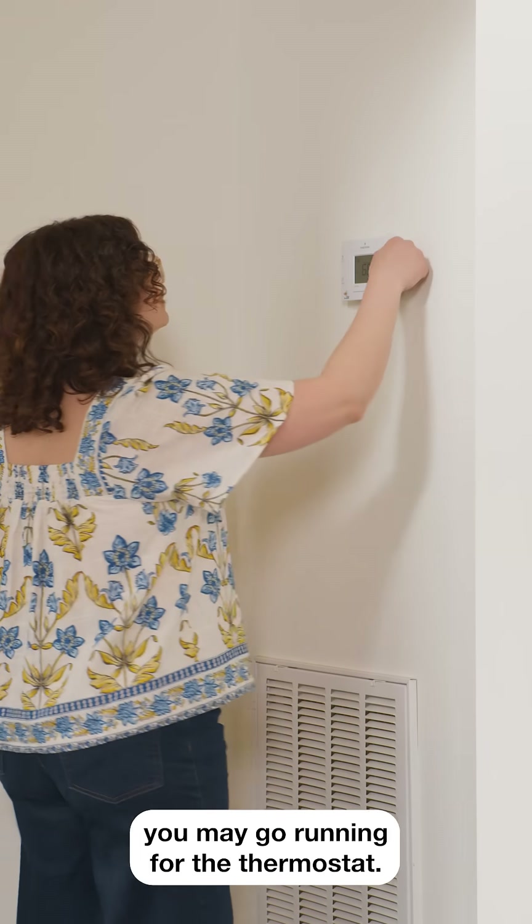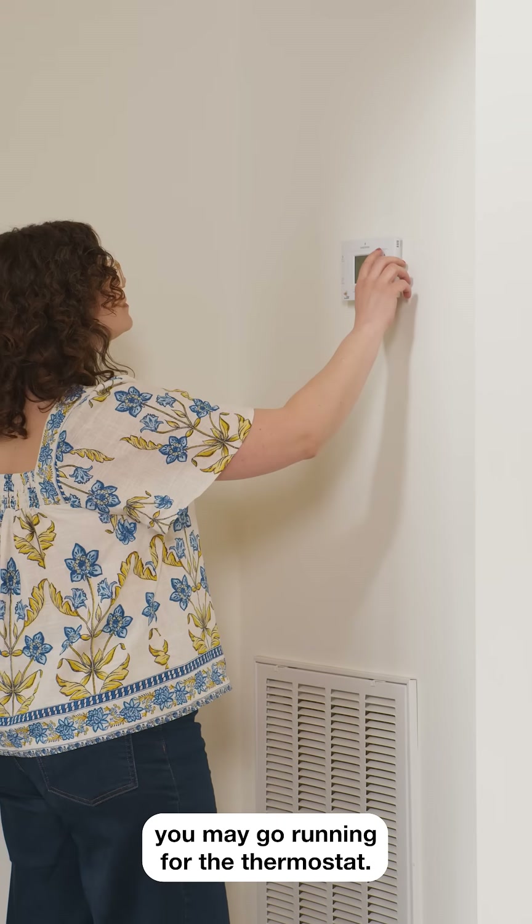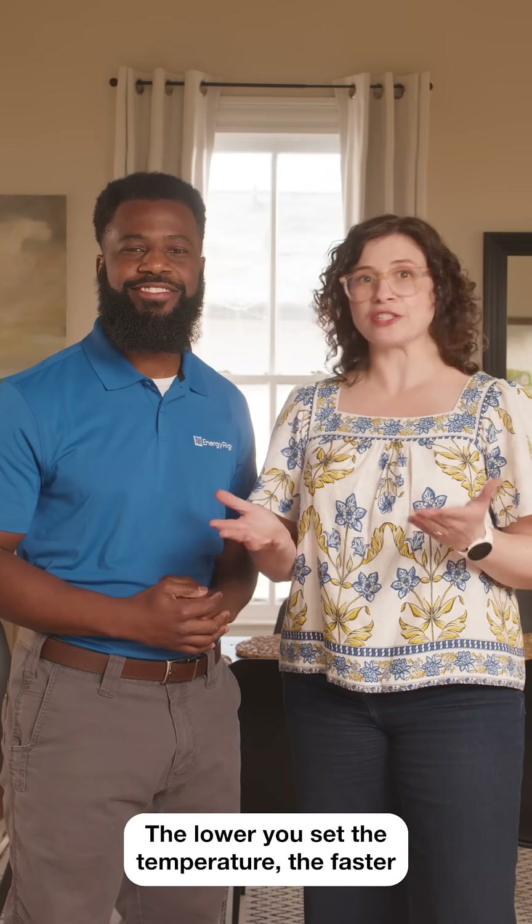Coming home in the summertime heat, you may go running for the thermostat. The lower you set the temperature, the faster your home cools down, right? Think again.